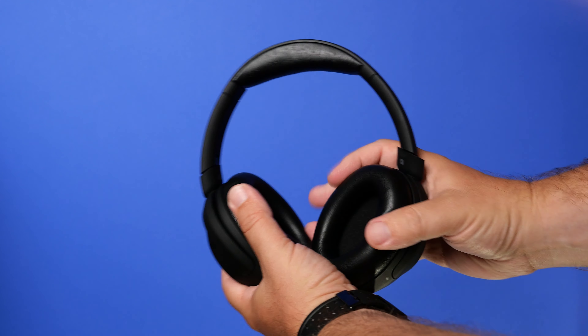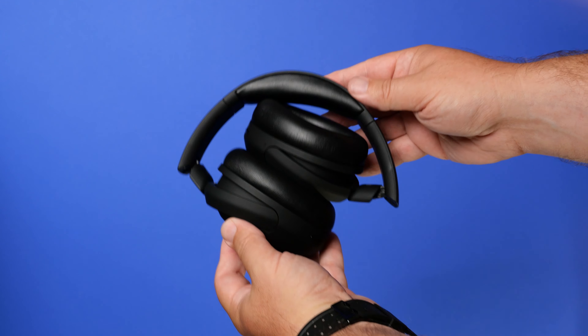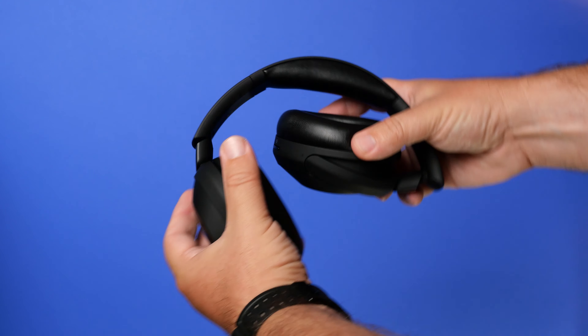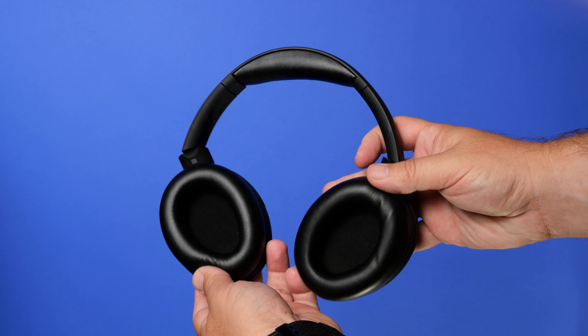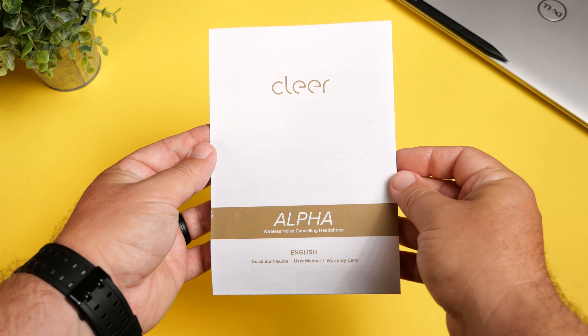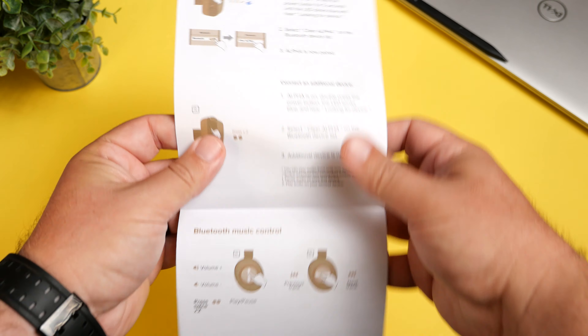Let's jump into the build quality and design of the headphones. They are super well built, although they're all pretty much plastic. They do have really comfortable memory foam ear pads. They have both button and swipe gestures for controls, and I'm happy to say that you have control over everything out of the box, which is a huge plus.